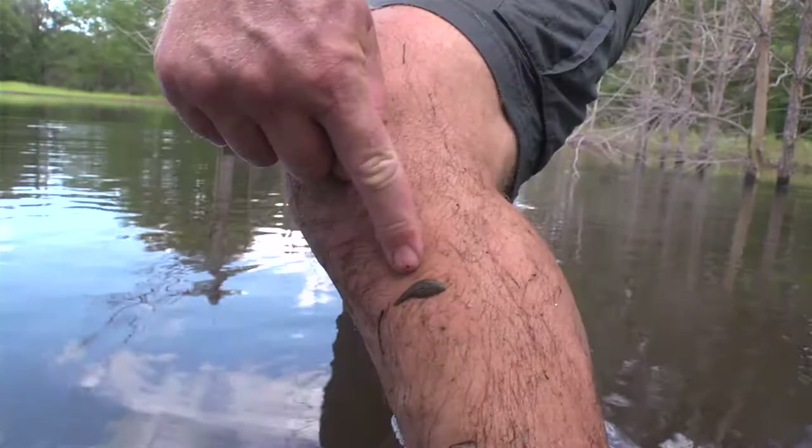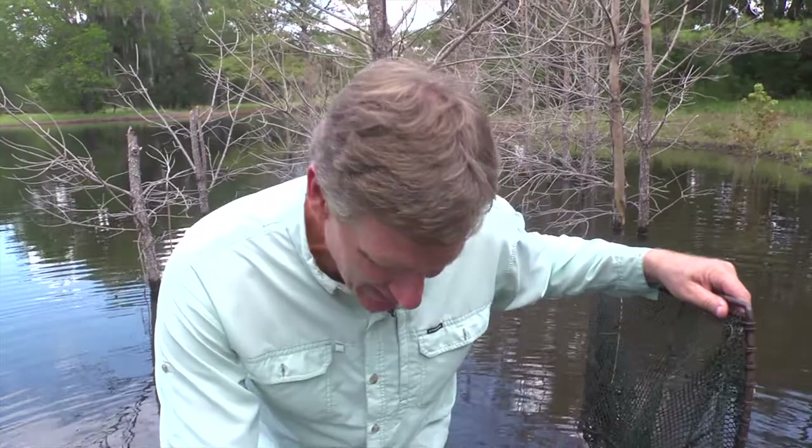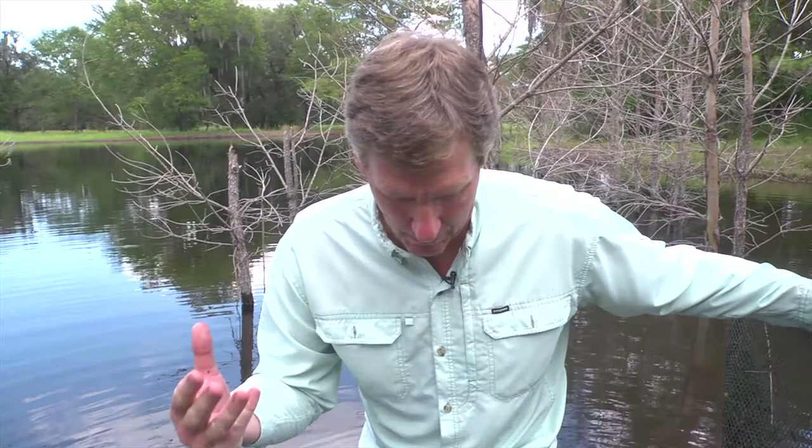I noticed one other thing that I didn't have to have a dip net to catch, and that's a leech. A lot of these ponds have leeches in them. Leeches feed on turtles and alligators and all sorts of things, and obviously it would feed on me if I gave it the opportunity. Leeches have mouth parts and they can form a hole and actually get a blood meal from their host. But I'd rather this guy not, so I'm going to pop him off.